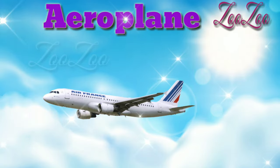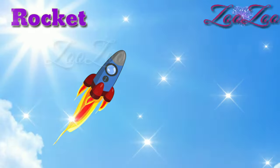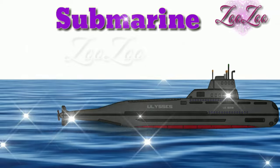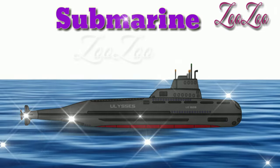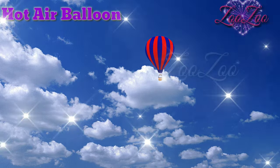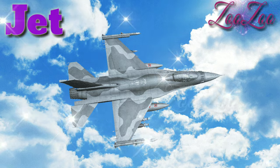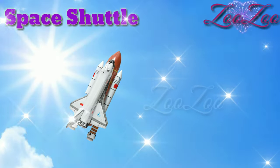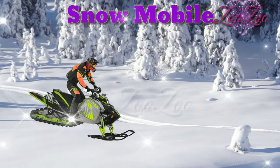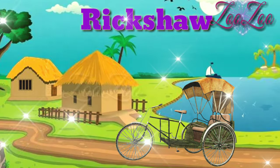This is a helicopter. This is an aeroplane. This is a rocket. This is a submarine. This is a hot air balloon. This is a jet. This is a space shuttle. This is a snow mobile.